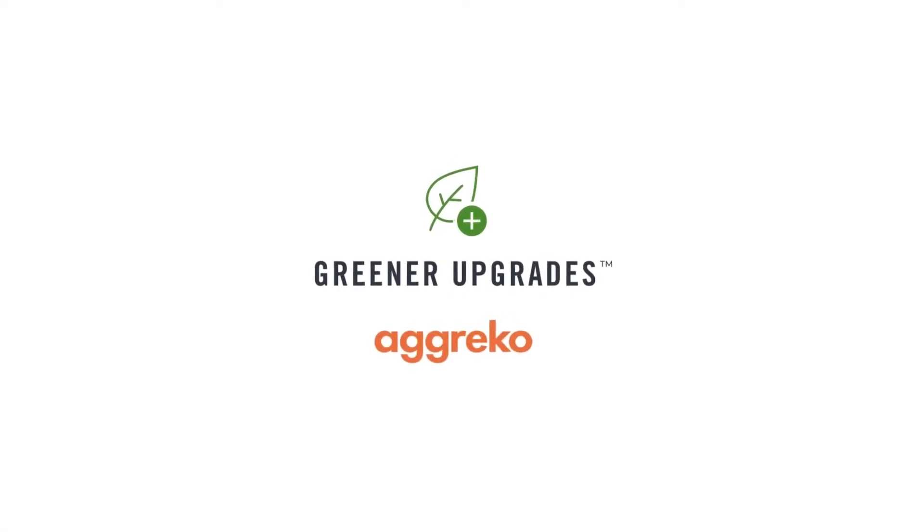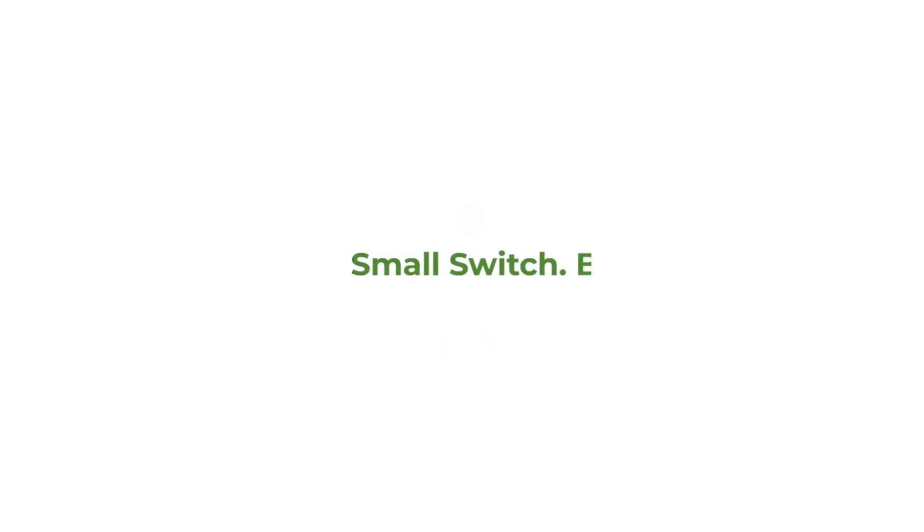Greener upgrades from Agreco. A small switch to make a big difference.